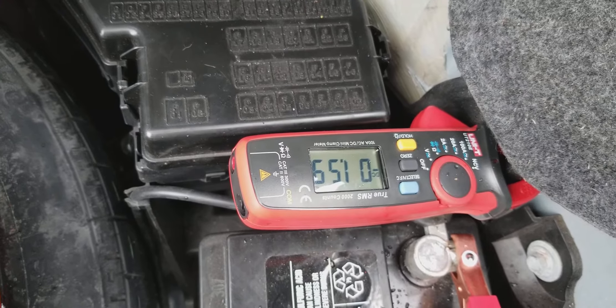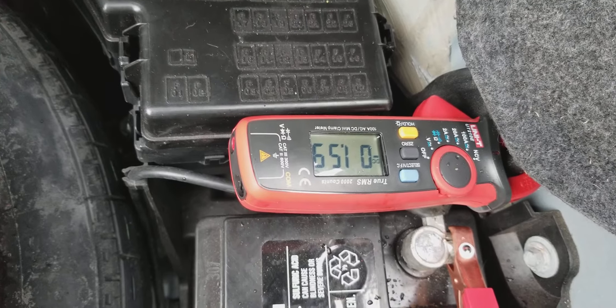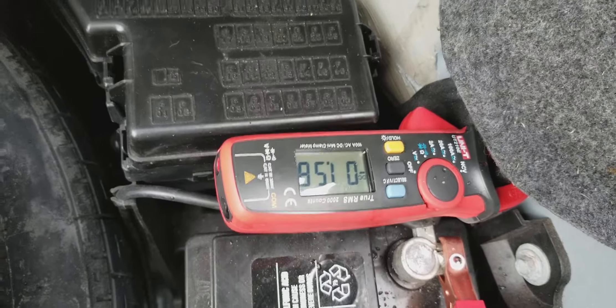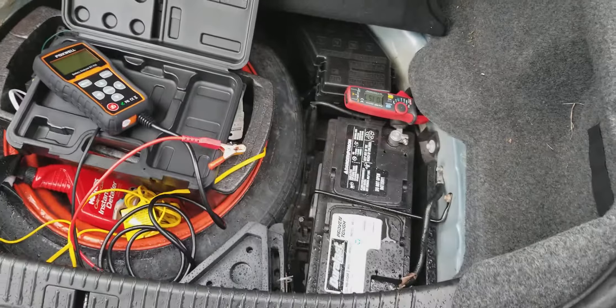After the car goes into sleep mode it drops to 60 milliamps, which is technically still high. But an extra 30 milliamps isn't enough to explain the other symptoms I've got going on here. It's still a mystery.